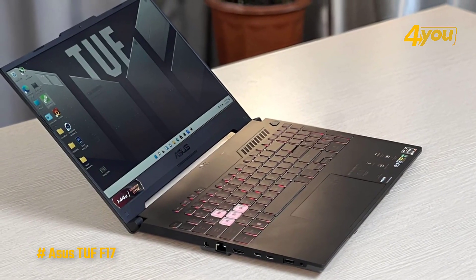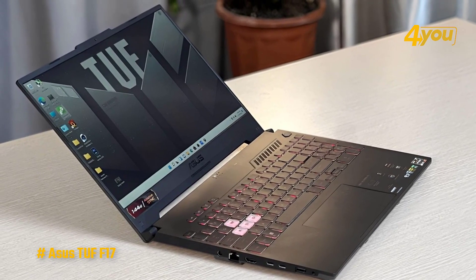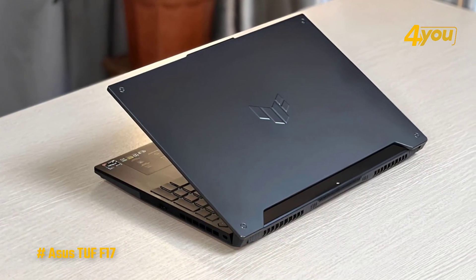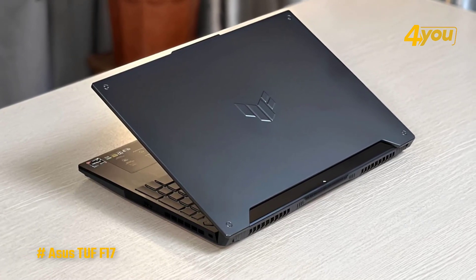In addition to its angular design, the keyboard deck is backlit with a single zone of RGB illumination. This 17-inch laptop is one of the heaviest devices on this list, weighing 5.73 pounds, but thankfully is not the thickest, measuring 23.9 millimeters at its thickest point.